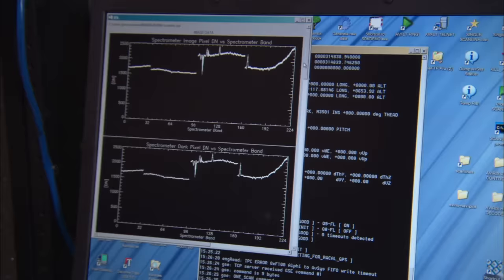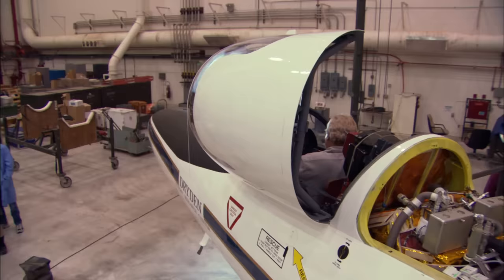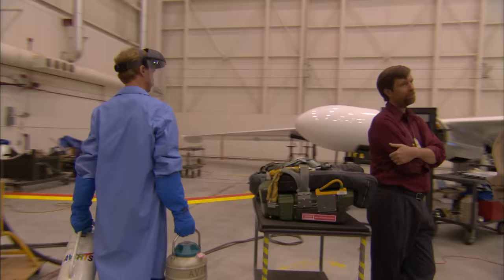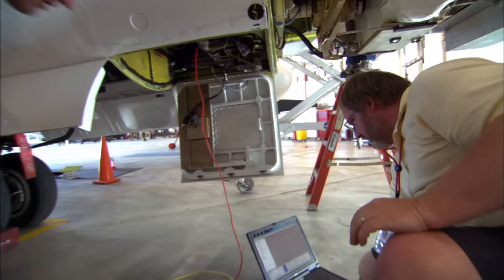Rob Green from NASA's Jet Propulsion Laboratory works with a remarkable new tool that makes this possible. It's a special camera called the AVRIS. AVRIS is an extraordinary piece of technology. From a high-altitude aircraft, the ER-2, we measure the surface of the Earth. The ER-2 is a retired Cold War-era spy plane. It flies slowly and smoothly at very high altitudes, making it the perfect tool for looking at Earth in ways we've never seen before.